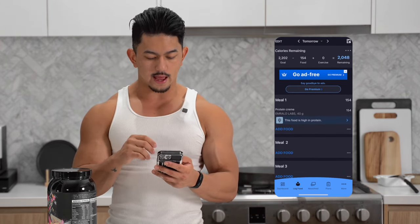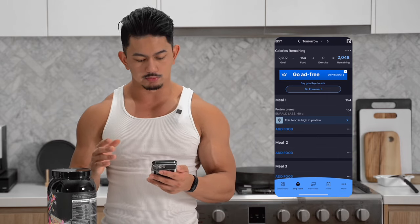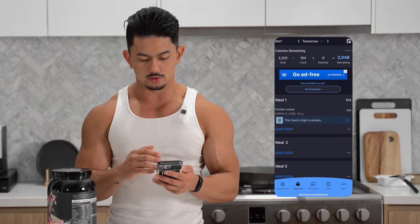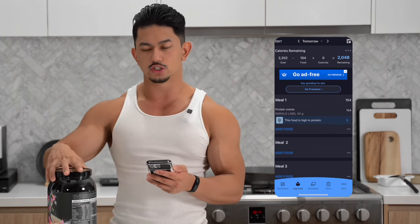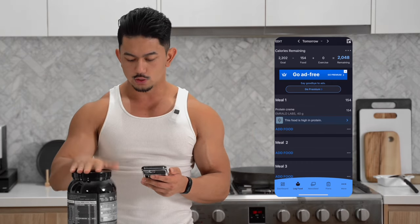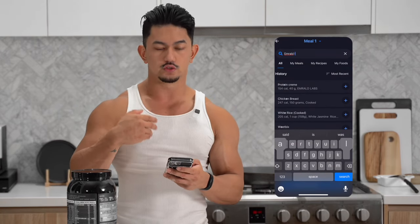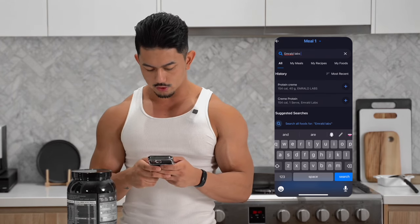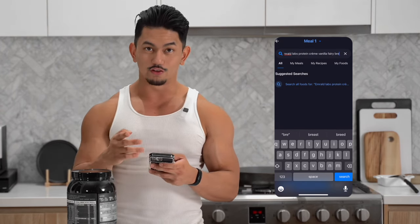On the screen, you can also select 'add food' and there are a couple more methods. You can search for food — when you're searching, you want to use a couple of key terms. You want to get a brand name — for example, here we want Emerald Labs — and then look up the actual product name. So here we'll go protein, cream, vanilla, fairy bread. It's a good flavor.